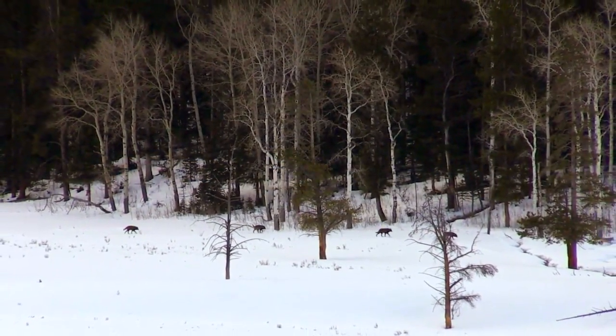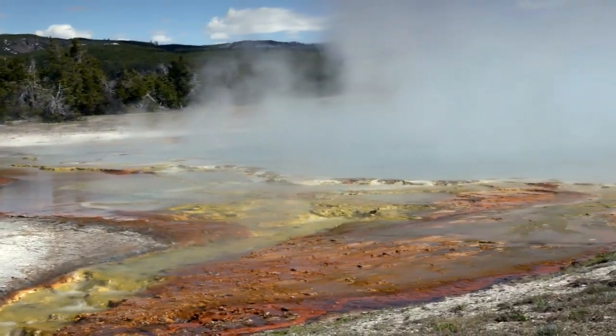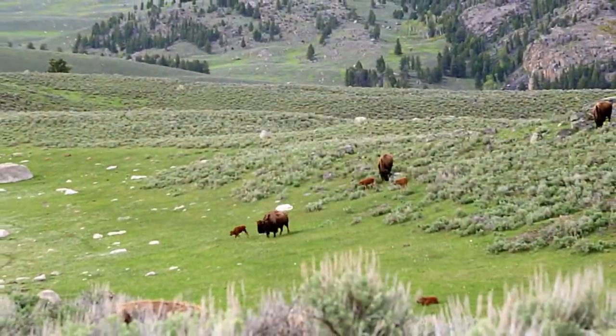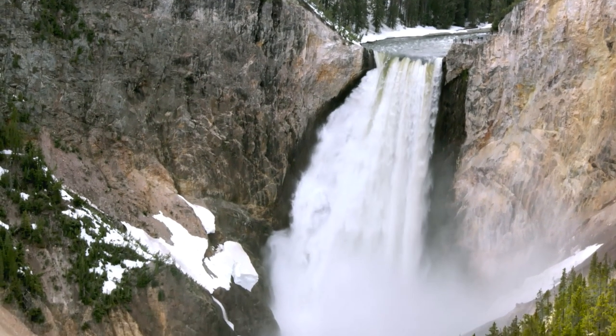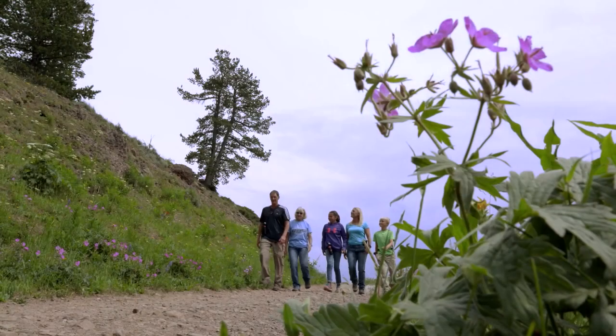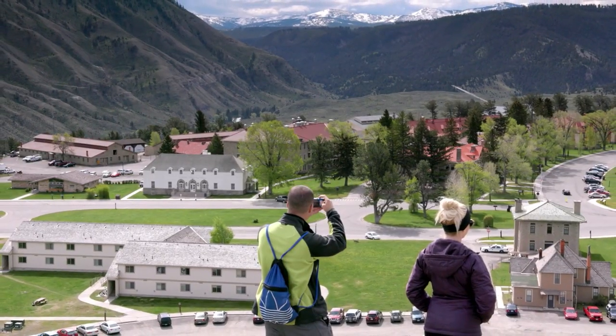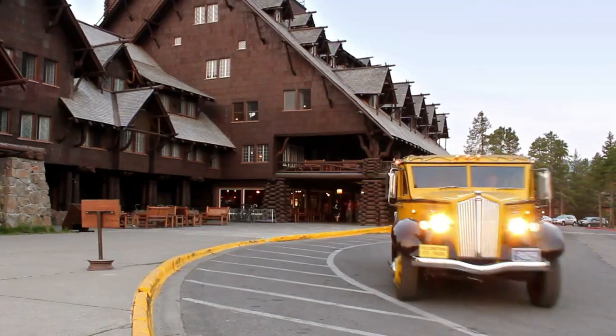Discover your Yellowstone — from dazzling palettes of color created by microscopic communities of heat-loving organisms called thermophiles, to the joy of new life, to water crashing down into the Grand Canyon of the Yellowstone River, and so much more. Are you ready to experience your Yellowstone?